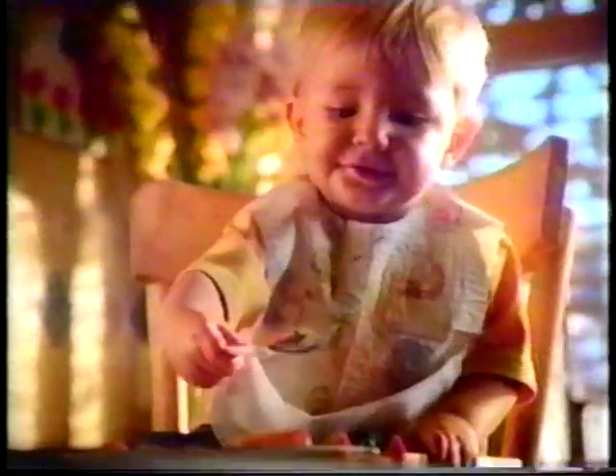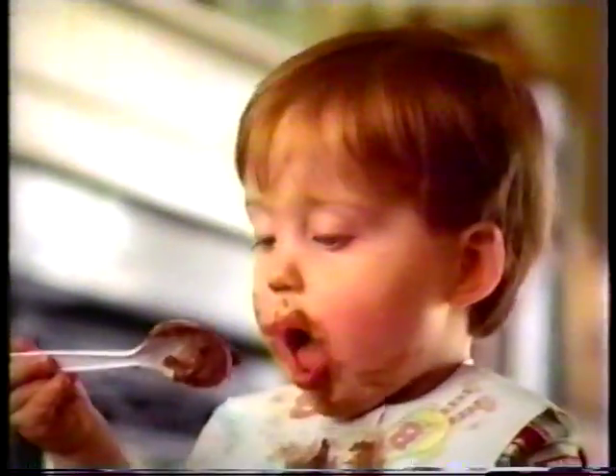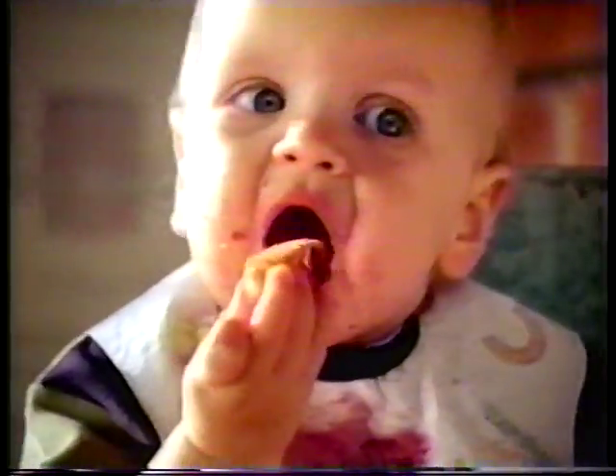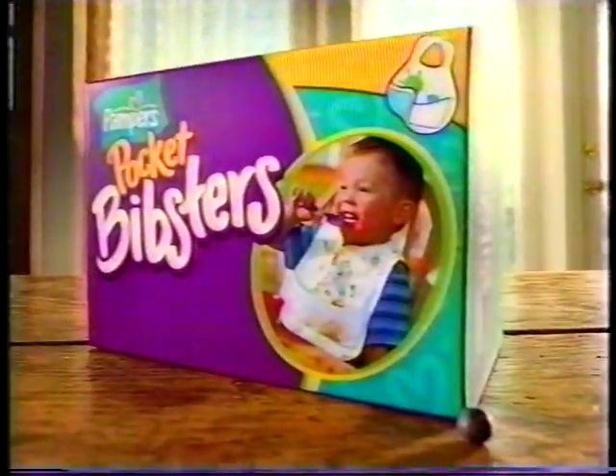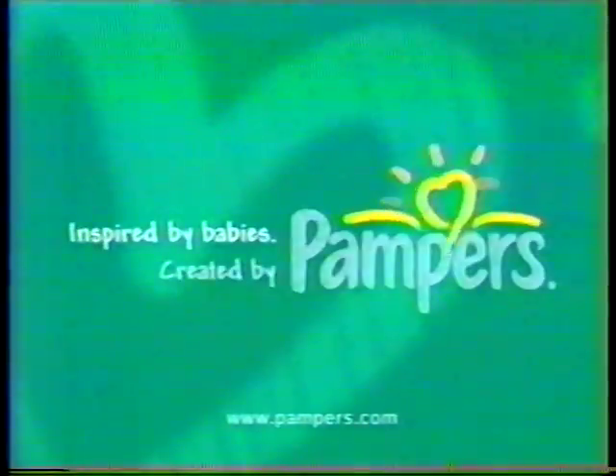Eat up your veggies, Reggie. Grab the jelly, Kelly. Chop the spaghetti, Eddie. Everybody eats when they come to my house. New Pocket Bibsters have a stay-open pocket and leak-proof lining so you stay clean. Everybody's clean when they eat at my house. New Pocket Bibsters — inspired by babies, created by Pampers.